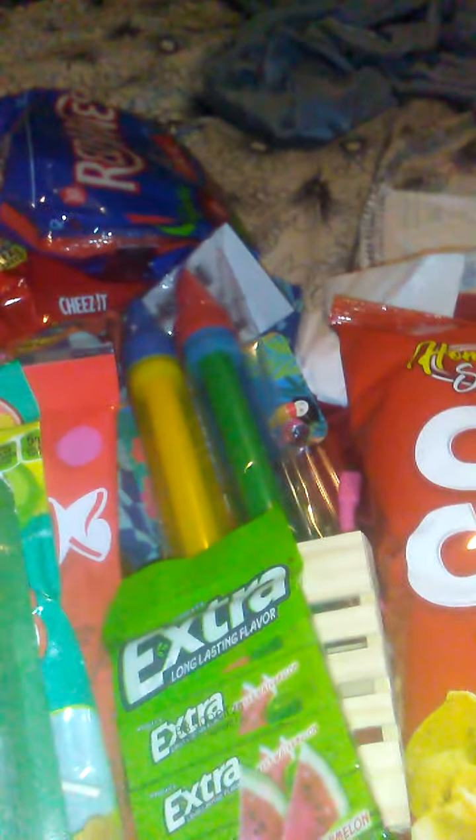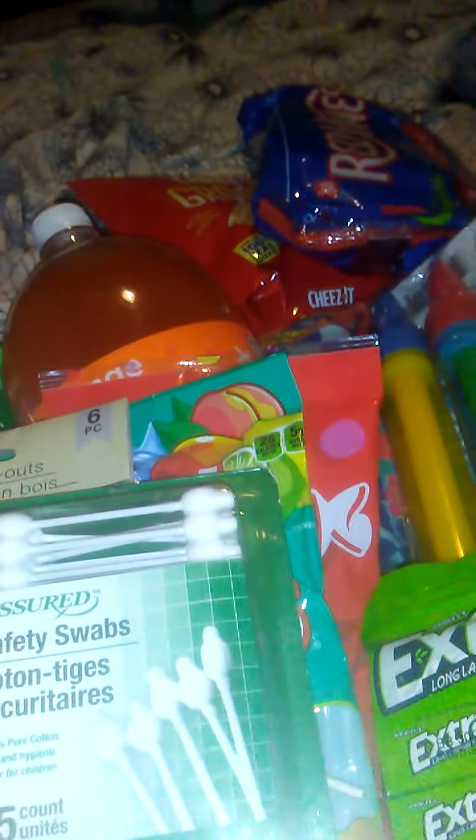That is my Dollar Tree haul. I've already filed the receipt with Fetch and got 50 points. I didn't buy anything from Fiber One. Anyway, there's my little Dollar Tree haul. Thank you if you do watch this, and I will talk to you later. Bye-bye.